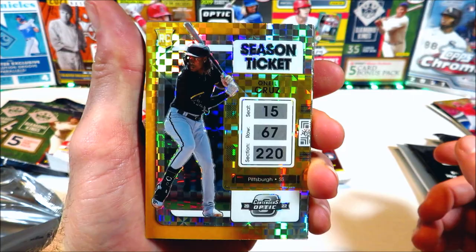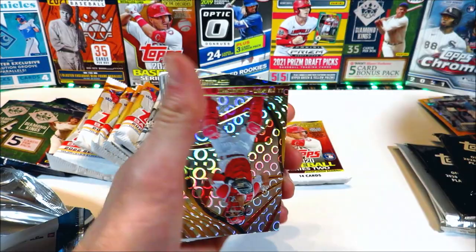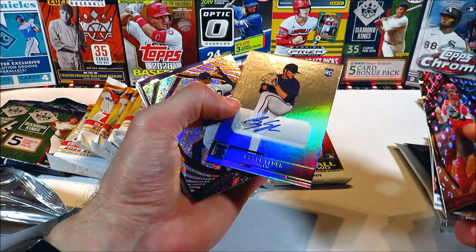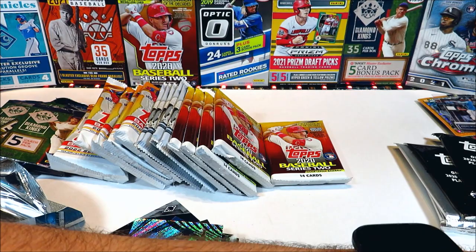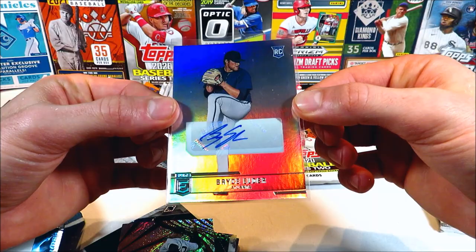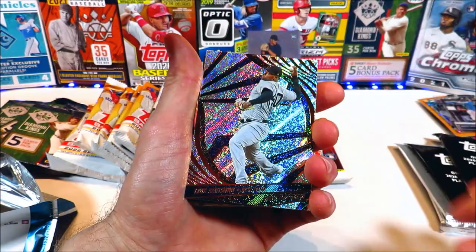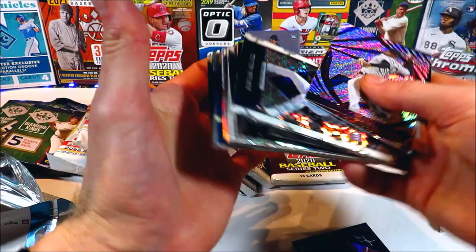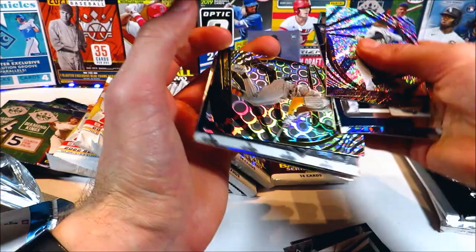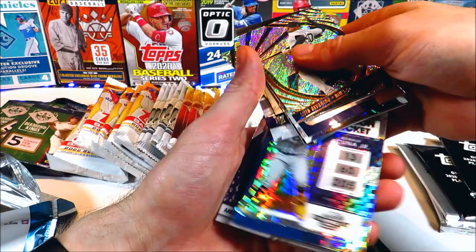JT Realmuto, Lindor, Wander Franco rookie parallel — that could have been something big back in the day. Bryce Elder rookie auto — let's go! We got a hit in the video! Bryce Elder rookie autograph, check it out — very nice, it's not numbered but it's a nice one there, we'll take it. That goes to our 2024 goals — nice hit there. Severino, Torkelson, Julio Rodriguez rookie, Colton Welker, Burns, Mike Trout, Cal Raleigh rookie parallel. Julio Rodriguez rookie card — pretty good. Tatis Revolution, de la Cruz, Seiya Suzuki, Acuña parallel — that's why I just love Chronicles, such an awesome set.